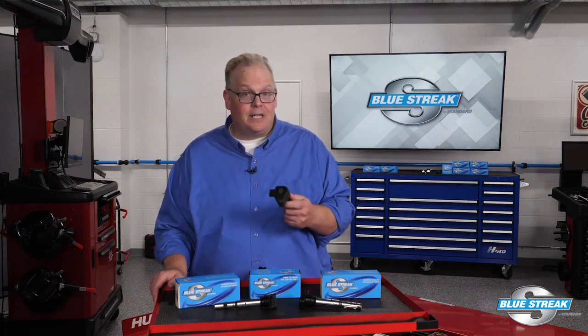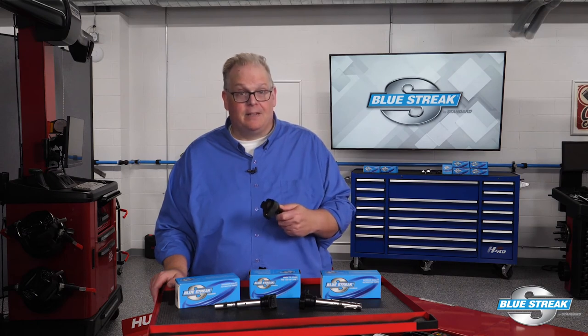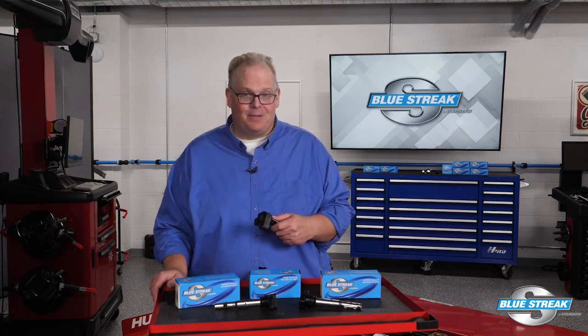If you get a car in with misfires and other related misfire codes at the start of winter or the beginning of summer, it could be an issue with the gasoline in the tank. But before you blame the gas, take a look at the codes and look at the maintenance performed on the vehicle. I'm Andrew Markell — thank you very much.